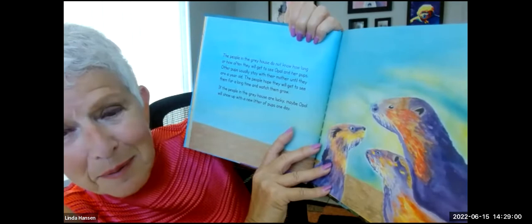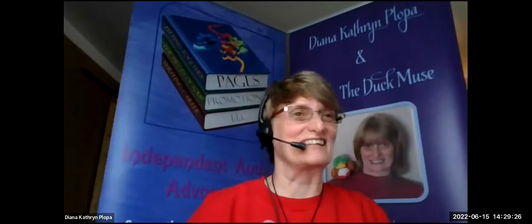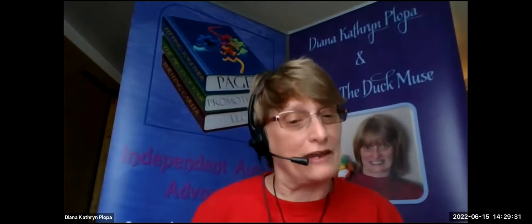That was lovely. I love the artwork in this book — it's so beautiful. You did such a tremendous job with the illustrations. Thank you so very much. And I love that this book is a true story of an otter family that lives in the pond near your house. I'm the person in the gray house. I love that this is a real story that young people can enjoy. What was your favorite part about creating this book?